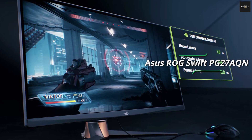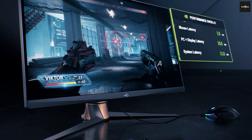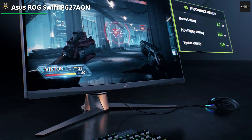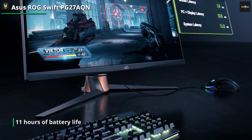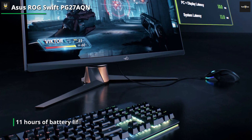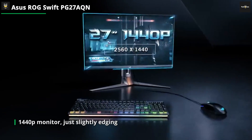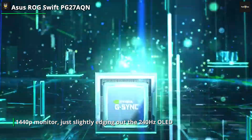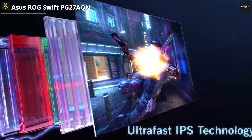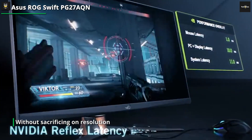The ASUS ROG Swift PG27AQN is the ultimate high-performance 1440p gaming monitor for competitive multiplayer. It's currently the only 1440p 360Hz display on the market, packing a 27-inch IPS panel with some of the fastest response times ever measured on an LCD. Coming in at $1,050, it's aimed at hardcore e-sports gamers and delivers impressive performance. It has adaptive sync support with great performance, especially above 100Hz. Aside from its high price tag, the only major downside to the ROG PG27AQN is the lack of proper HDR support and backlight strobing.